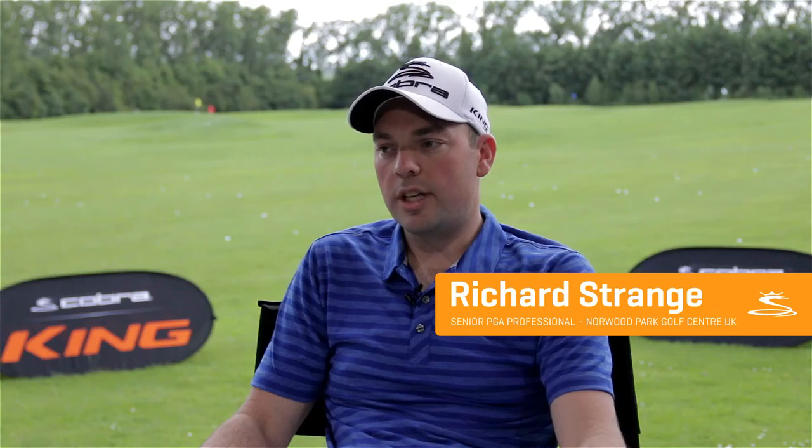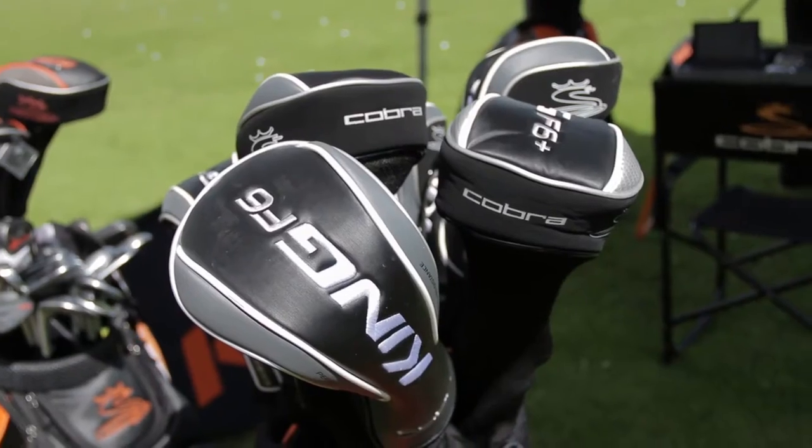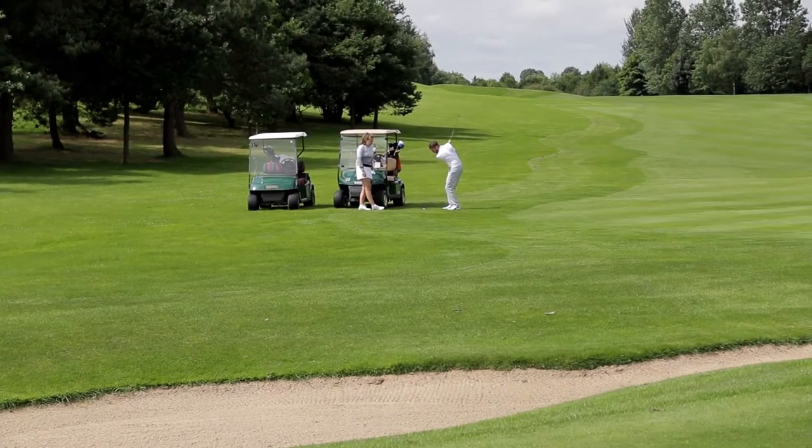The range is bigger than ever as far as the Cobra brand goes and it does cover every handicap and every standard within the game — even down to the wedges. It's one of the only brands that provides all the demo wedges to us, giving the flexibility for customers to try them before they buy, which is important in the modern era.